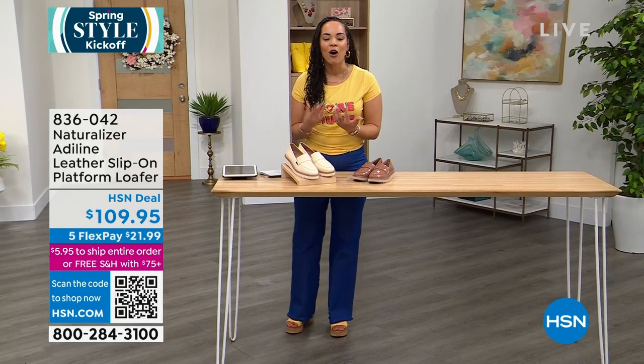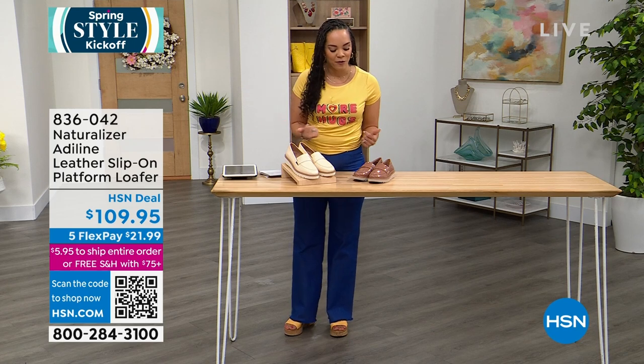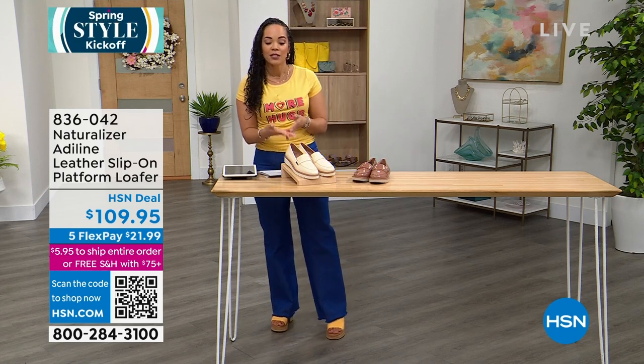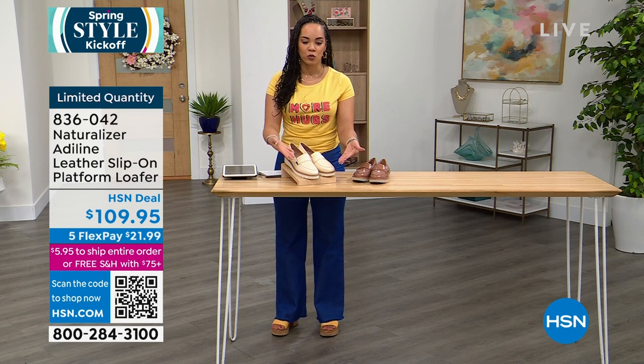On people's feet walking around, you can spread out those payments and we ship it to your doorstep for free once you're at $75. This loafer is brand new, limited quantity, and will ship to your doorstep as well.